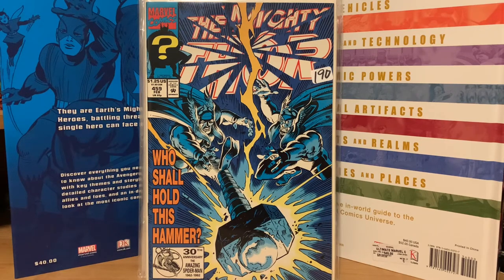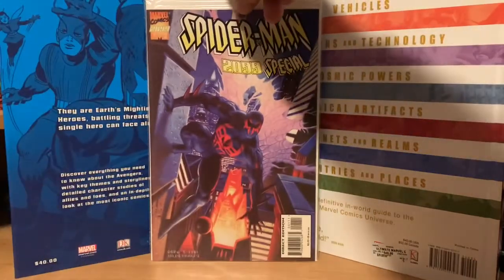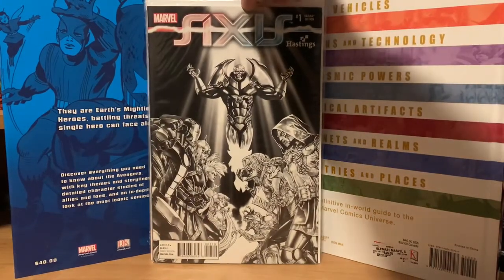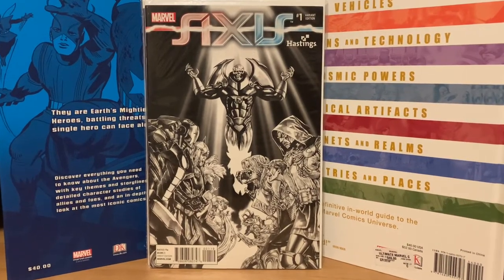I picked this one up — I didn't know anything about this book either, but I really like the cover. It's a Spider-Man 2099 Special with a Hildebrand Brothers painting of Miguel on there. A pretty cool cover and comic for about three dollars and fifty cents.